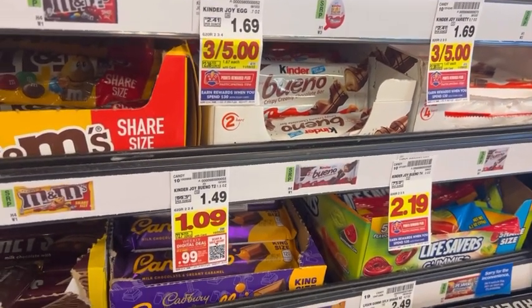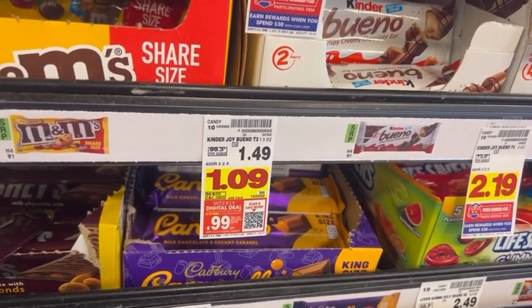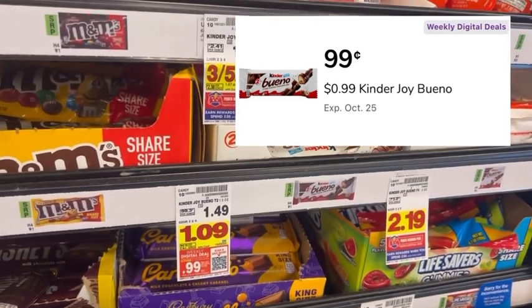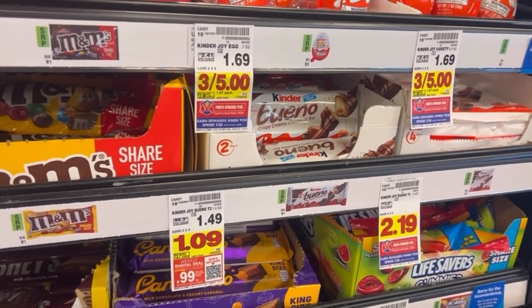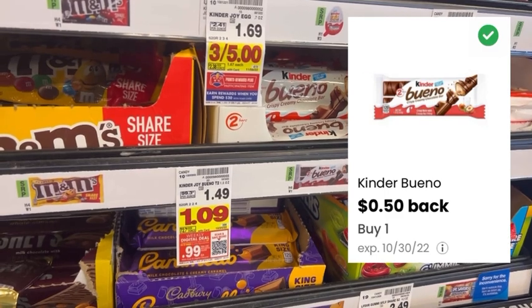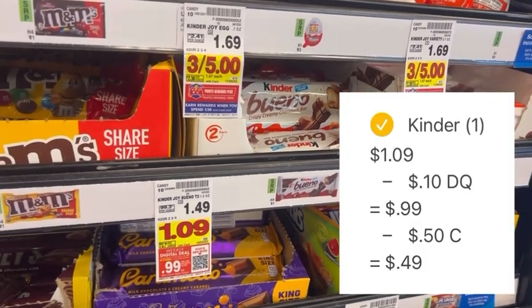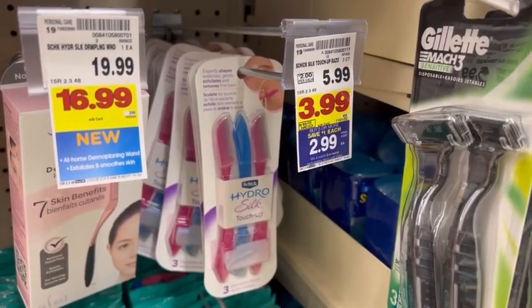Over in the checkout lanes, find Kinder Bueno chocolate bars, normally a dollar and 49 cents, on sale for a dollar and nine cents, and as a weekly digital deal they're 99 cents when you clip the digital coupon in the Kroger app. Pay that 99 cents out of pocket, then submit your receipt to Coupons.com for a 50-cent cash back offer, making one pack of candy just 49 cents.